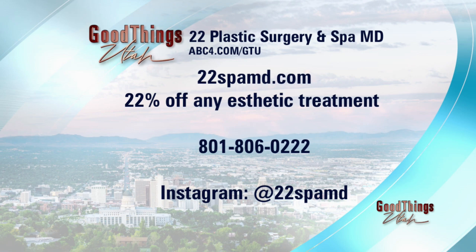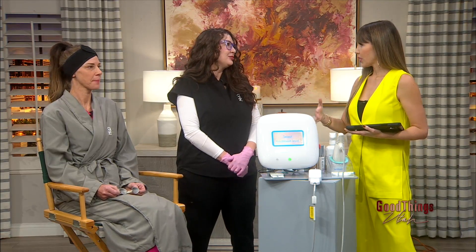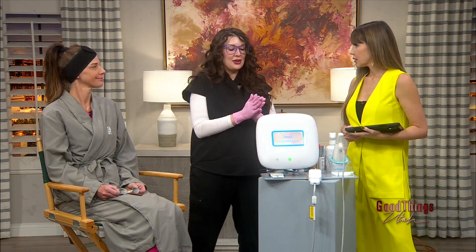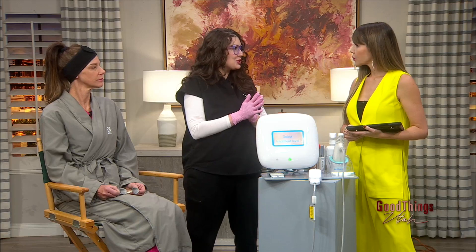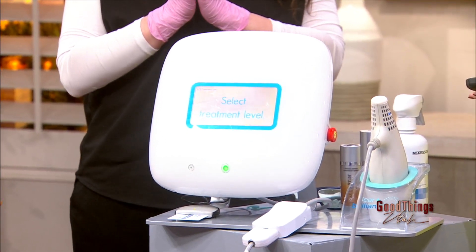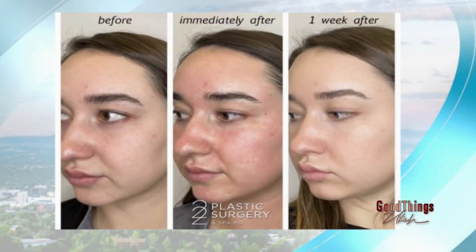So for holiday parties, we're out and about, we want to be fancy, we want to feel good — and you say this is the must. This is the must. This is my favorite treatment because the downtime is so minimal. What happens with this one is we laser the skin, and in the photos you've seen, you are red for 24 hours. That's kind of the worst of it.